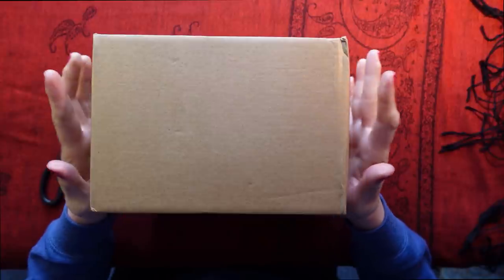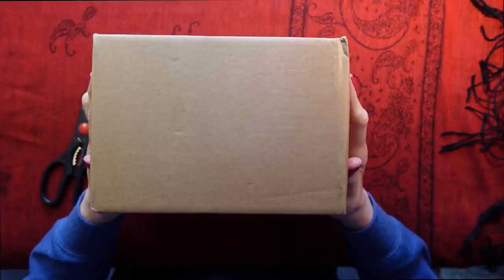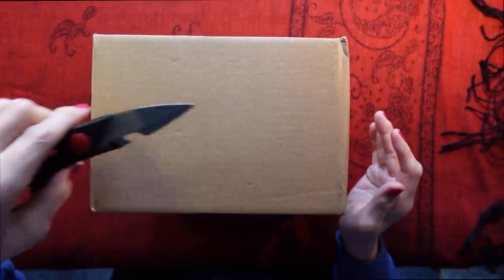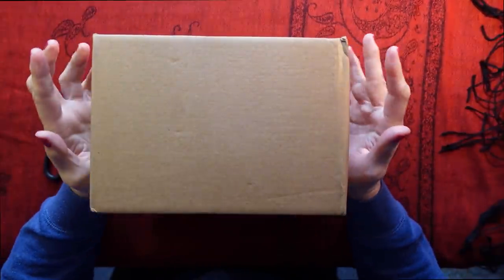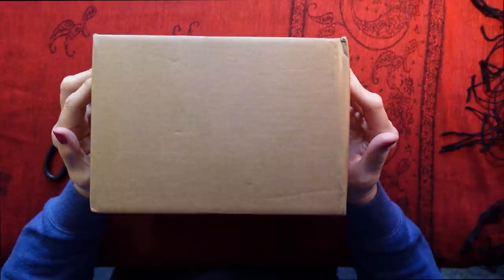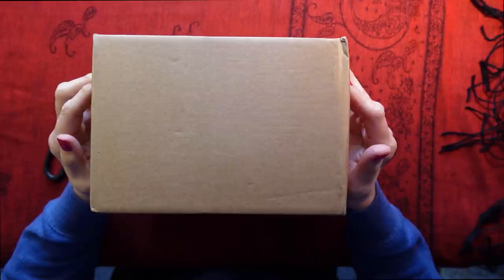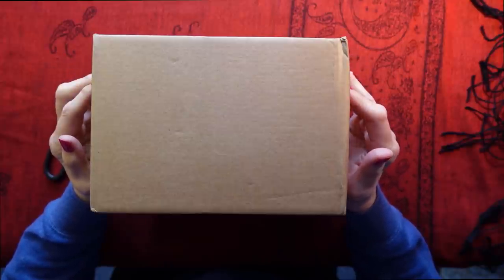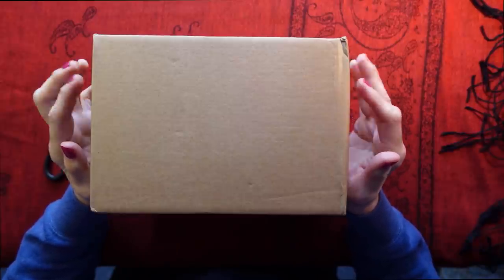Here is the package, and I'm going to open it up, and we will both see what I have bought. I have my scissors here. Now, this package arrived in the rain, and I actually had to dry it out a bit, so I hope it hasn't damaged the contents. We shall see.